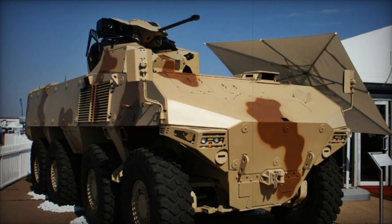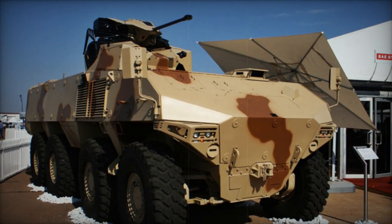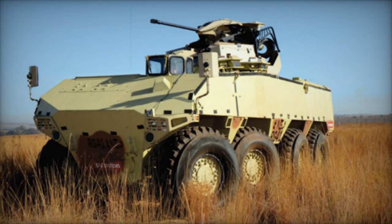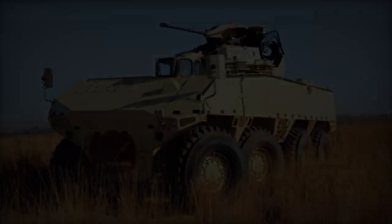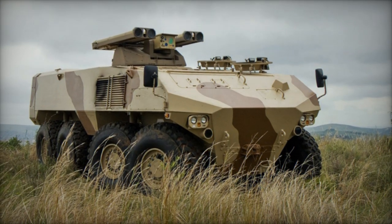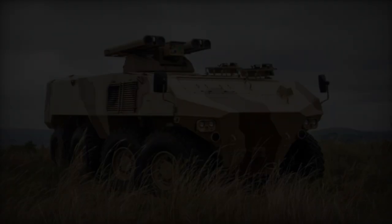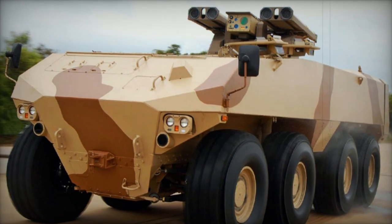Propelled by a Deutz TCD 2015 turbocharged diesel engine generating 520 horsepower, with an optional 560 horsepower alternative, the RG-41 leverages commercially available automotive components and a five-speed automatic transmission for propulsion. Equipped with a hydropneumatic suspension system, the vehicle promises superior off-road mobility and obstacle traversal, with an optional rear wheel steering mechanism enhancing maneuverability, resulting in a best-in-class turning radius.